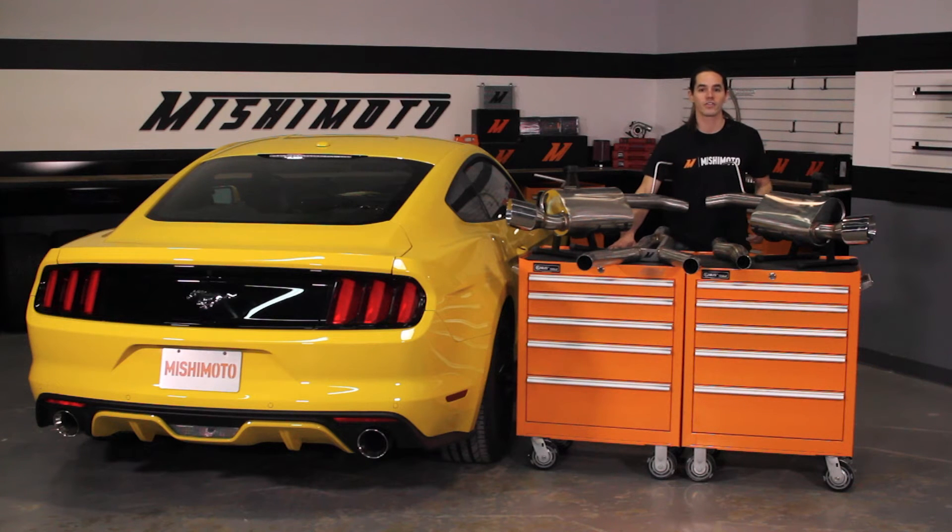After numerous designs, tests, and input from our EcoBoost owners, we came up with this — the Mustang EcoBoost Cat-Back Exhaust.